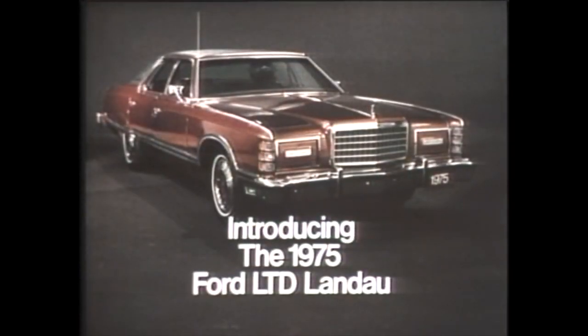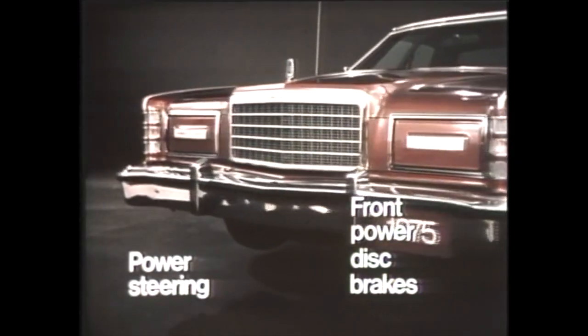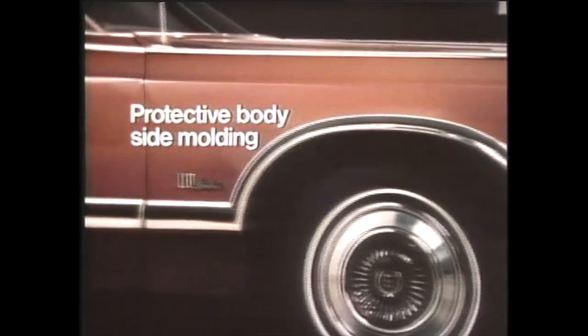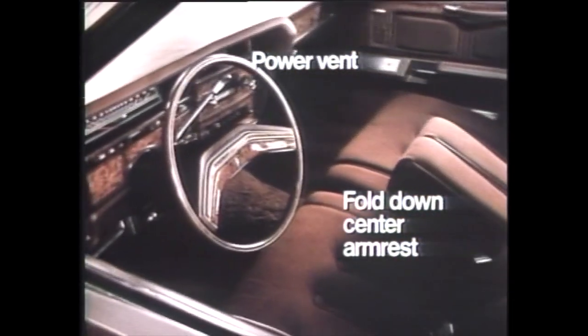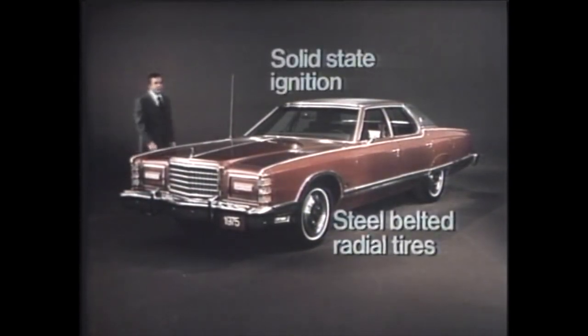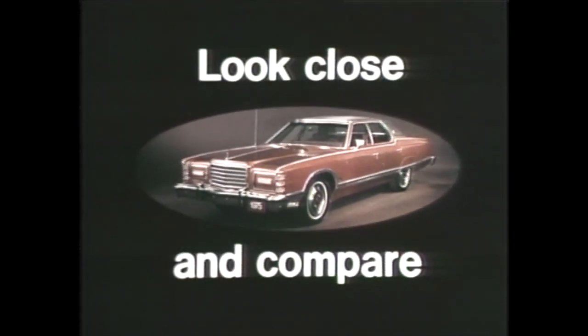I'm Hugh Downs. In a moment, you'll be seeing a totally new car from Ford. But unlike the way most new cars are introduced, we're going to show you the 1975 LTD Landau without distraction. There'll be no background, no scenery, no beautiful people. This car, with all accessories and equipment included, is sticker-priced hundreds and hundreds of dollars less than any of the longer, heavier, standard-sized cars it was designed to replace. That's why Ford says look close and compare. See for yourself at your local Ford dealer.